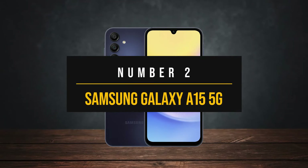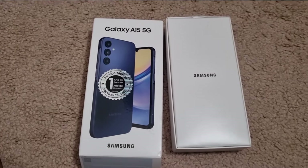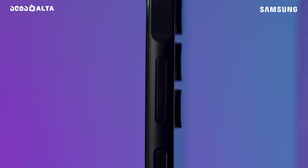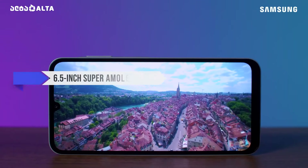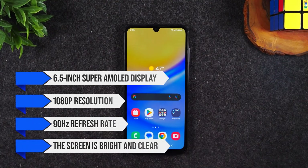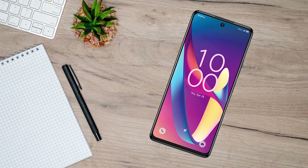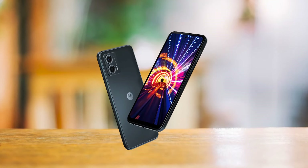Number 2: Samsung Galaxy A15 5G. The Samsung Galaxy A15 5G is a budget-friendly smartphone with its own set of pros and cons. Starting with the design, it comes with a plastic build that keeps it lightweight and comfortable to hold. The new light blue color option adds a subtle, appealing hue. The phone features a 6.5-inch Super AMOLED display with 1080p resolution and a 90Hz refresh rate — bright and clear for watching videos and browsing. However, some competitors like the Moto G 5G and TCL 50 XL 5G offer smoother 120Hz displays for a slightly better scrolling or gaming experience.